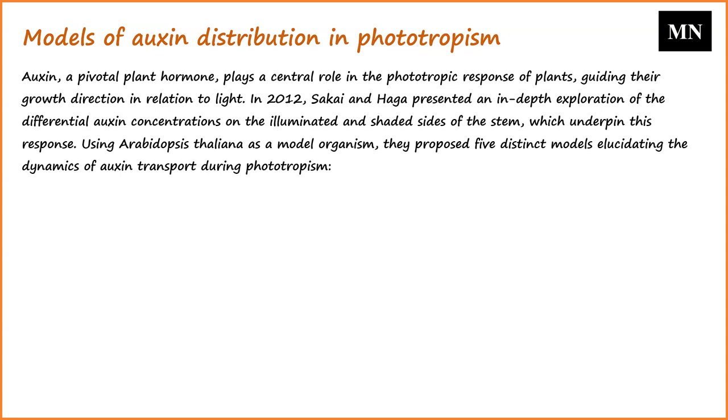Using Arabidopsis thaliana as a model organism, they proposed five distinct models elucidating the dynamics of auxin transport during phototropism. The first, the deactivation model, posits that direct exposure to light results in the deactivation of auxin on the illuminated side of the plant. Consequently, the shaded side retains active auxin, promoting its growth and causing the plant to bend towards the light source.